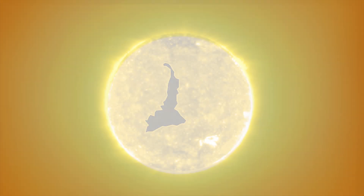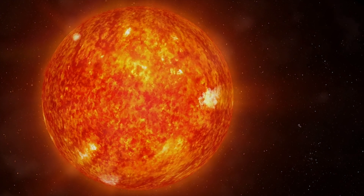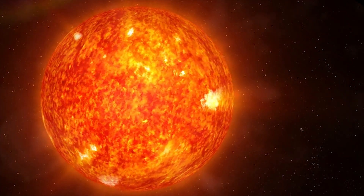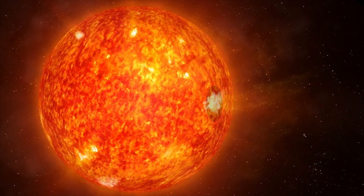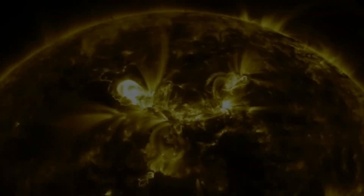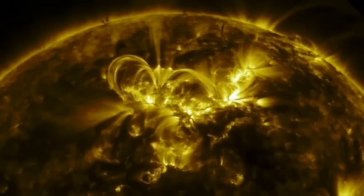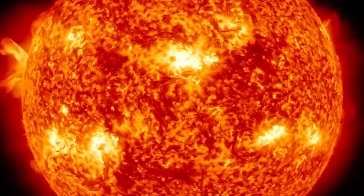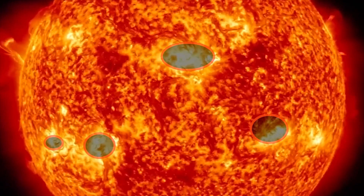A massive dark area identified as a coronal hole has recently emerged near the Sun's equator. Coronal holes occur when the Sun's magnetic field unwraps a surface area, leading material from the Sun's upper surface to flow away as solar wind. Coronal holes are sources of high-speed solar wind. The intense expulsion of charged particles from a specific region makes it cool and less dense, giving the area a dark appearance.